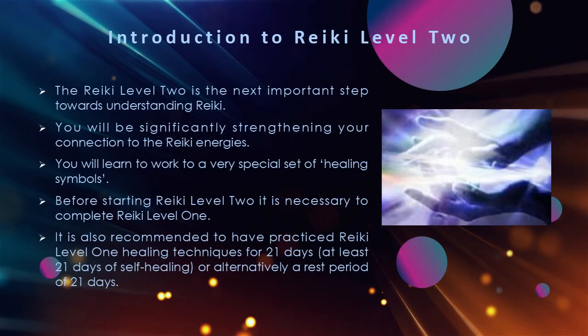Before starting Reiki Level 2 it is necessary to complete Reiki Level 1, including receiving the Reiki Level 1 attunement. It is also recommended to have practiced Reiki Level 1 healing techniques for at least 21 days of self-healing, or alternatively a rest period of 21 days.